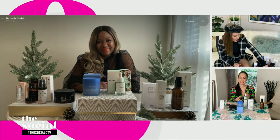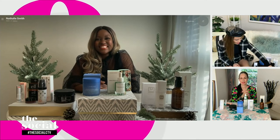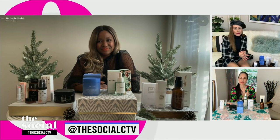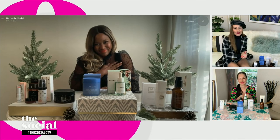Natalie, we are in love with all of these products. I'm going to lather it all over everything, top to bottom. This has been so fabulous. We're going to put a link to all of your winter beauty swaps on our social media channels right after the show. Natalie, as always, thank you for these amazing products, and we'll see you after the break.